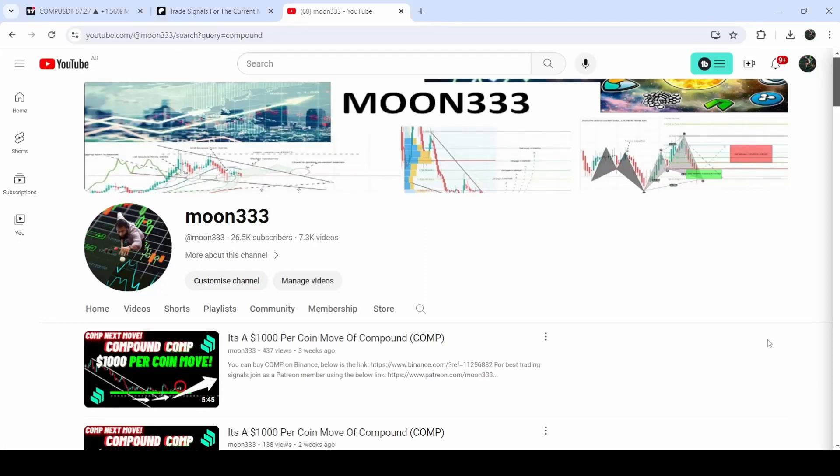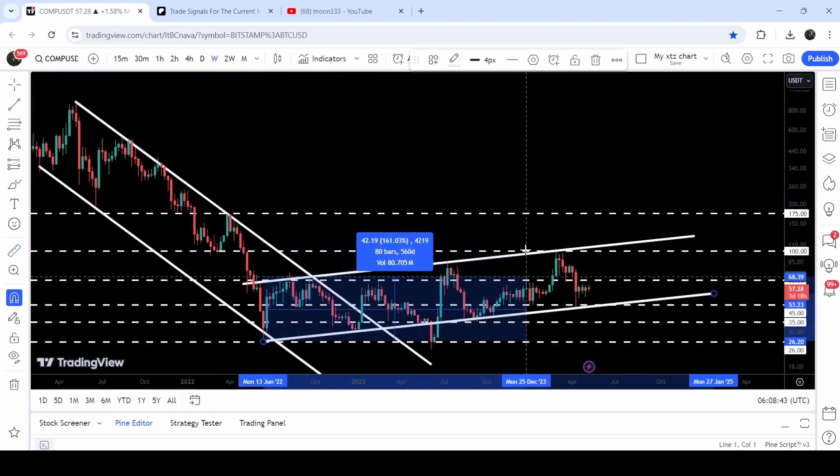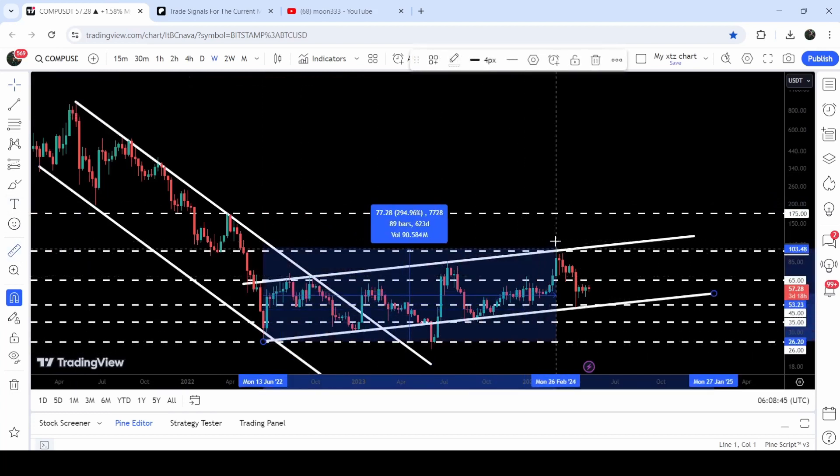Hey friends, this is Atif. Welcome to the new update on Compound. As in my earlier videos, I have been showing you that Compound first broke out of a quite long-term down channel, and after that it was stuck inside another up channel on the seven-day timeframe chart. Now if we take a look at the live chart, you can see that it is still moving inside this channel, and so far from this low to this high, Compound has rallied almost 294%.